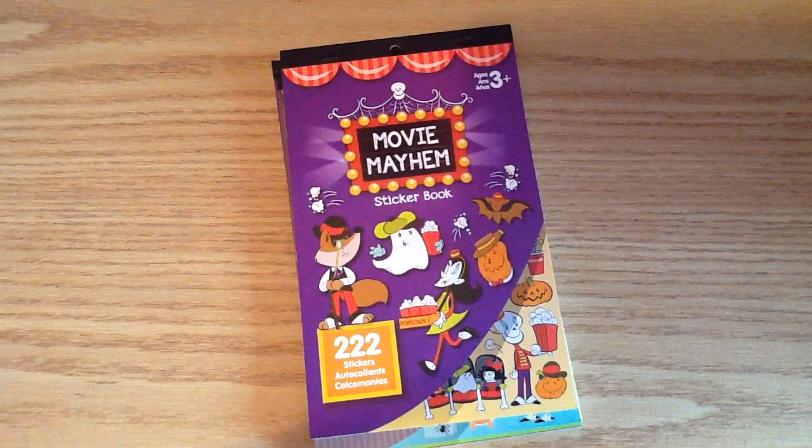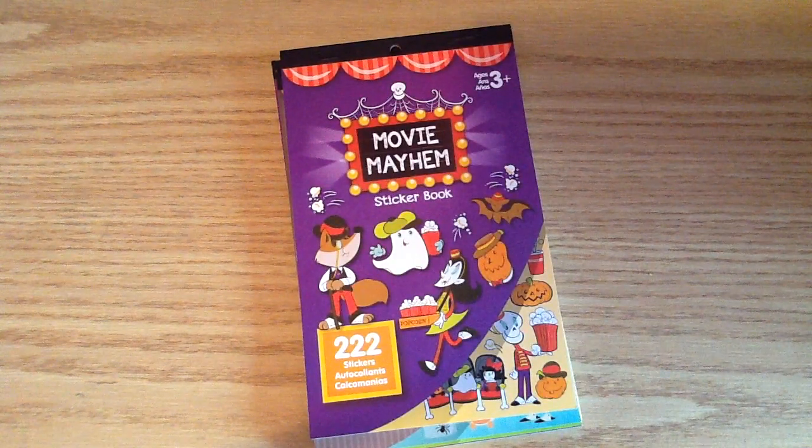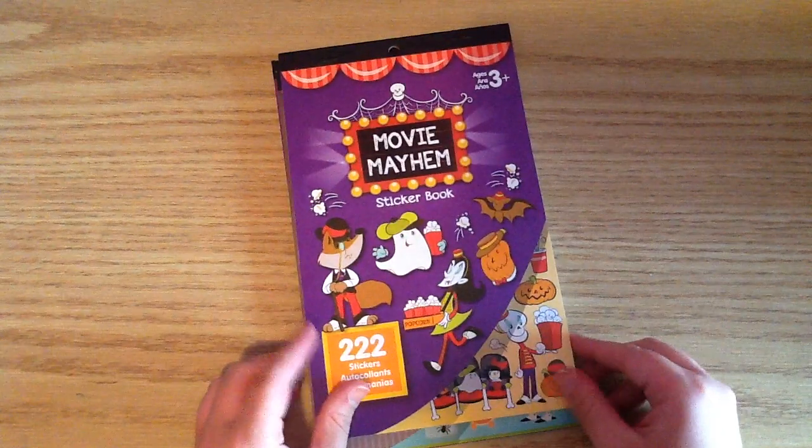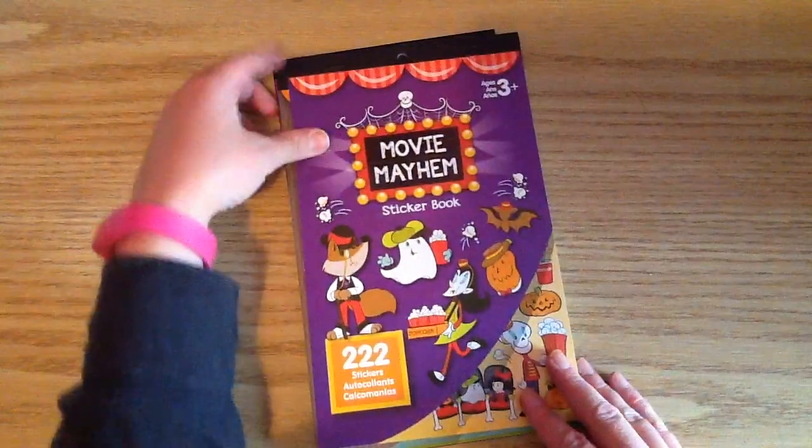I saw someone on Instagram show them, and I was so excited because I had to go get them once I saw Jen show them. So I'll just quickly share with you guys which books I got and show you the inside of them so you can see.